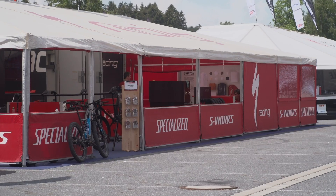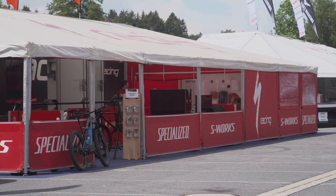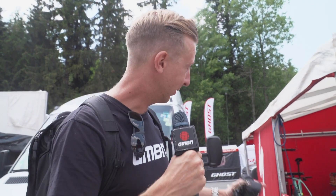We're here at Nova Mesto and we're actually a bit early. As you can see there's not an awful lot going on in the background, so we're just snooping around the pits to see what XC tech we can find. The Specialized guys are here, and I just want to show you something.